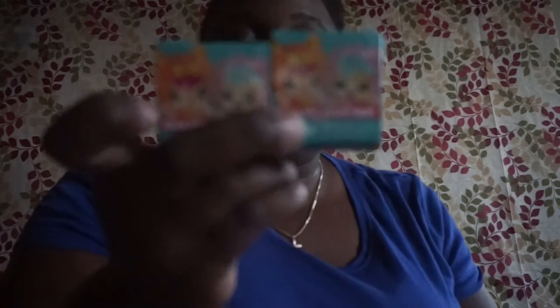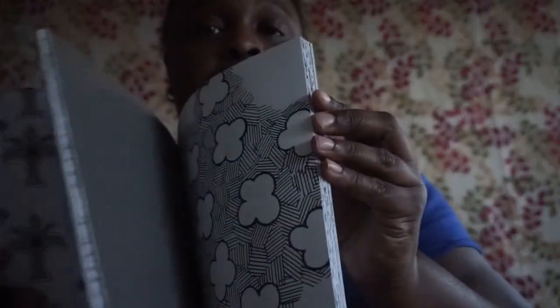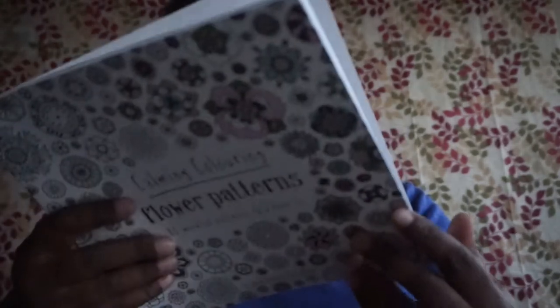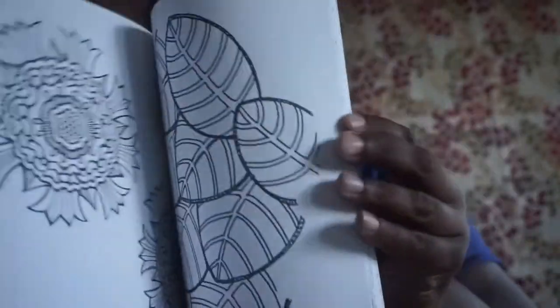I picked up two My Mini Mixies two-packs — you get a mystery one in each, and I picked these up for my little girls who love them. I also picked up more coloring books: 'Calming Color Patterns — 80 Blissful Patterns,' $9.95, and 'Flower Patterns,' also $9.95.